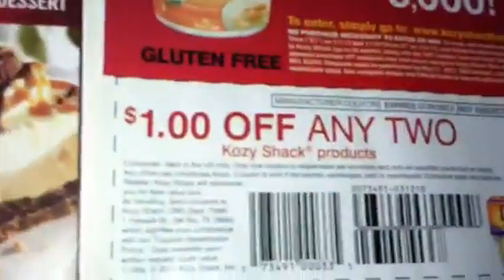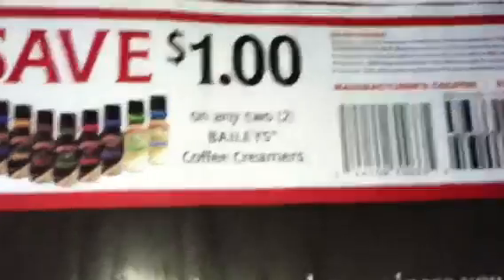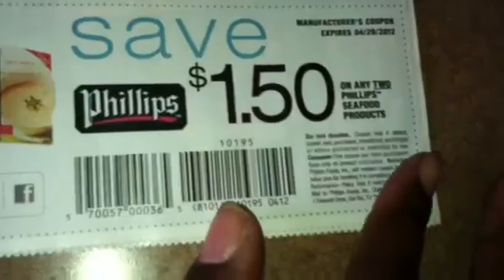Friday's restaurant. Cozy Shack coupon for the Cozy Shack products here. Dentine. Bailey's creamer. Coupon for Philips products — $1.50 off of any two.